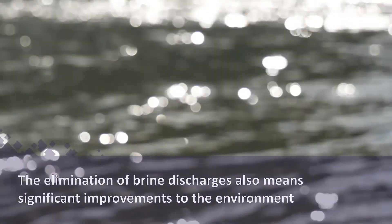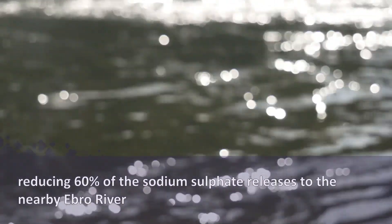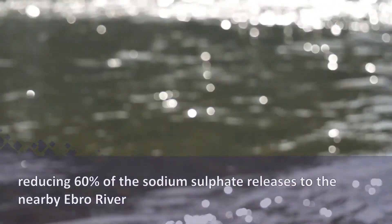The elimination of brine discharges also means significant improvements to the environment, reducing 60% of the sodium sulphate releases to the nearby Ebro River.